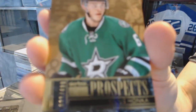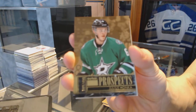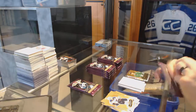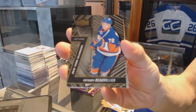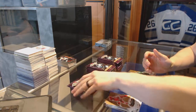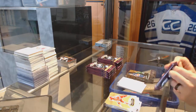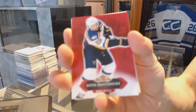Skybox Premium rookie, number 499, for the Dallas Stars — Julius Honka. We've got a Metal Universe for the Islanders — Anthony Bovillian. The sleeve on a buyback is normally to put the COA with the card, so on a redemption that just seems odd. Red Glow for the Blues — Kevin Shattenkirk.